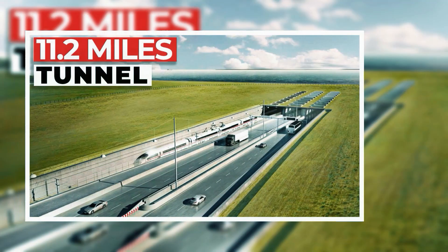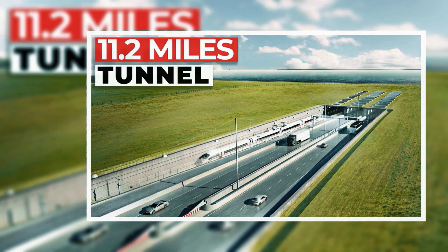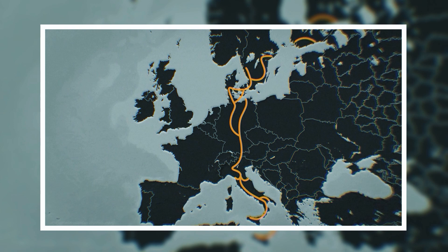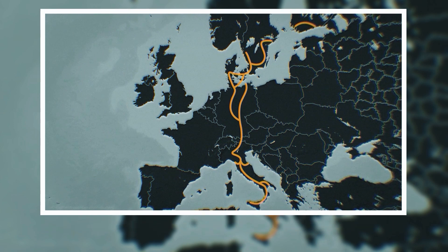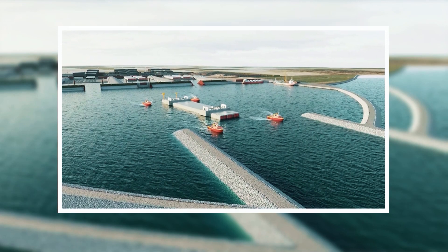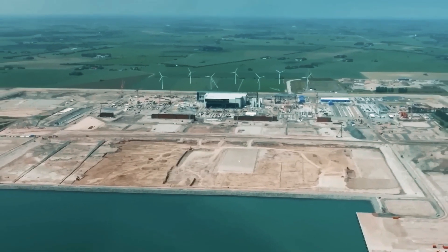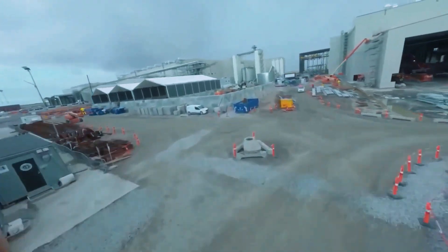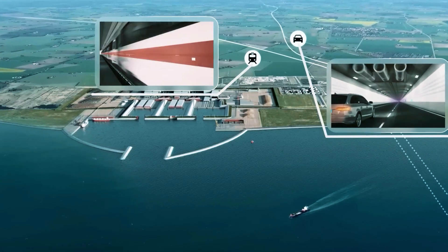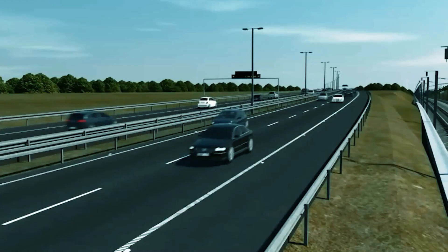The plan included a four-lane motorway and two rail lines for high-speed passenger trains and freight. The depths of the Baltic Sea posed a challenge for conventional bridges. However, an immersed tunnel — a tunnel that lies beneath the sea's surface — offered a solution. Thus, the immersed tube tunnel emerged as the answer, transforming an ambitious dream into an imminent reality.